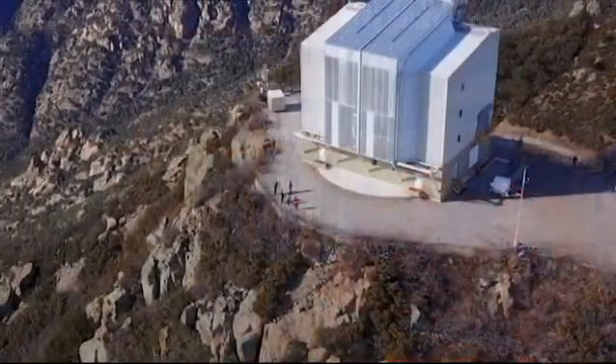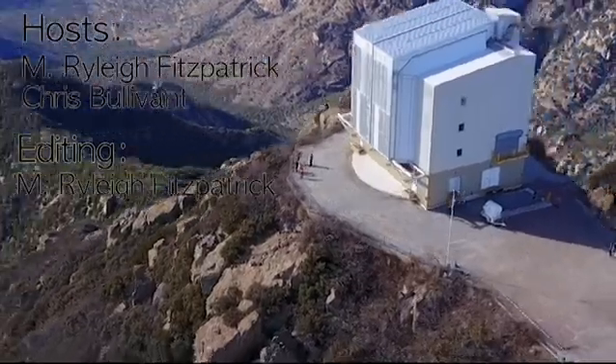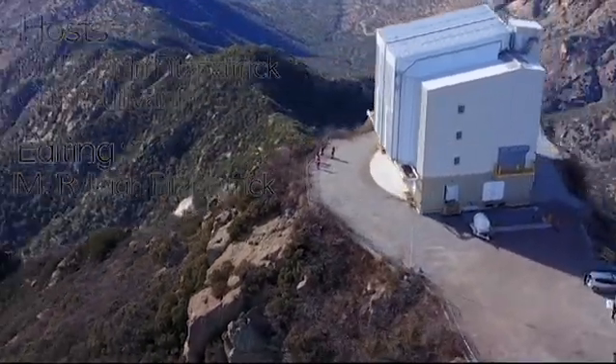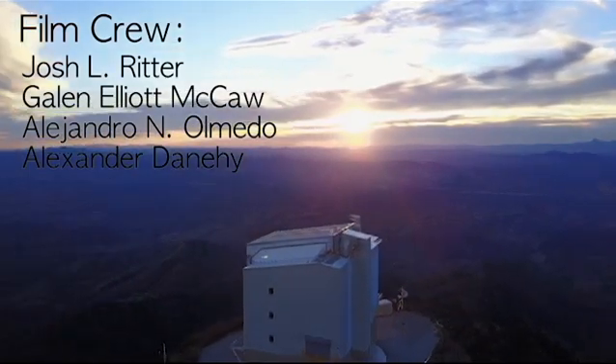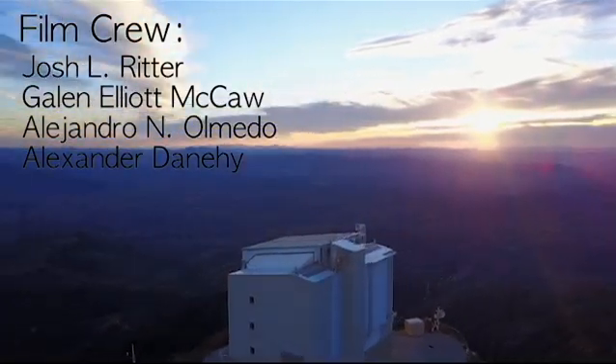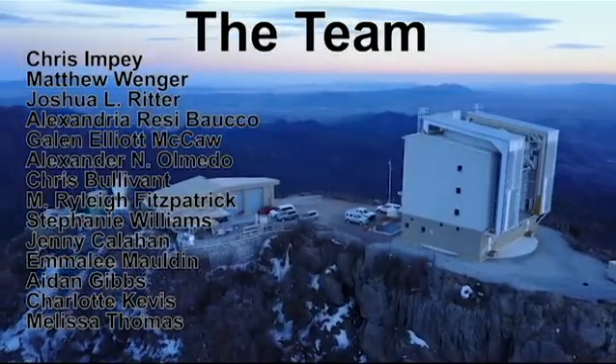If you haven't already, be sure to check out our MMT and LBT tour videos. Don't forget to like this video and subscribe to our channel. Is there a telescope in Arizona that you'd like us to tour? Be sure to let us know in the comments below. We'll see you next time.